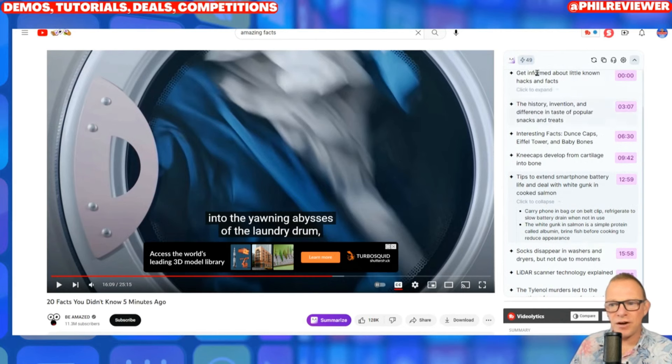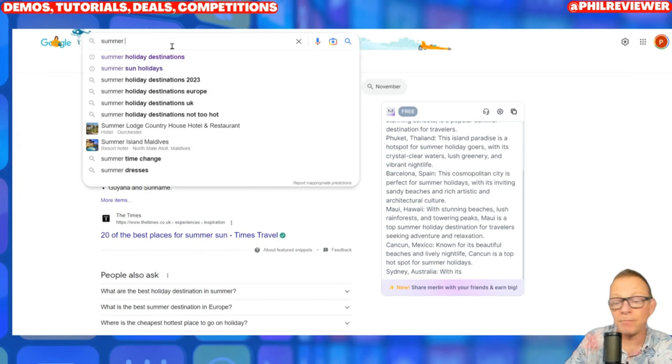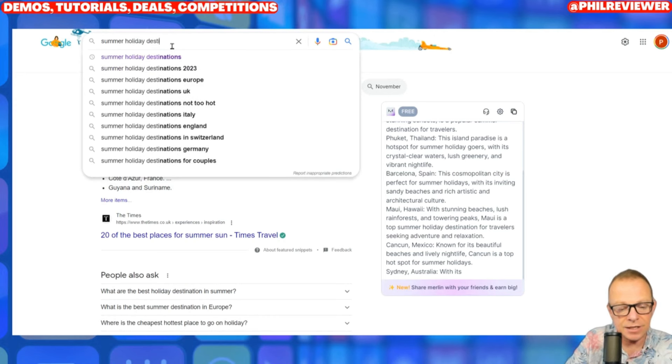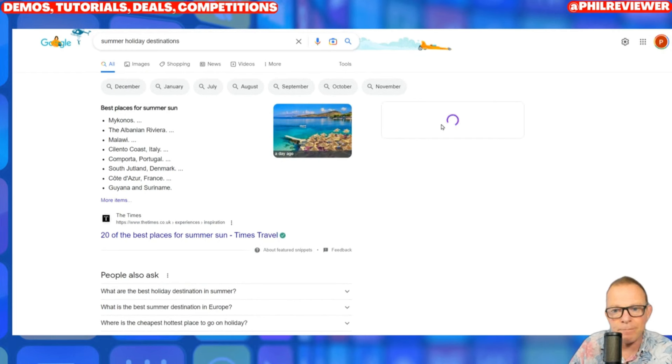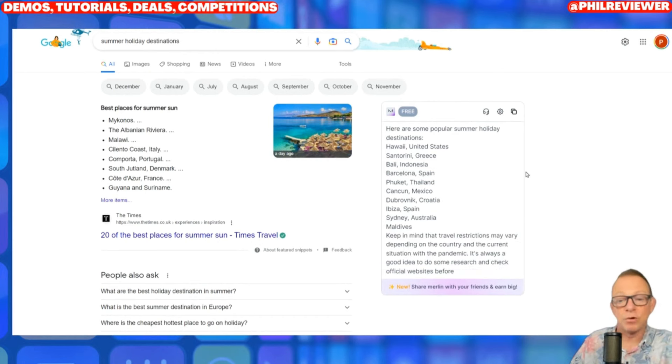So you can see that's useful — very quickly you could summarize the video and find the relevant bits of information for you to use. Now I jump over to Google and do a Google search for anything. I'm going to do 'holiday destinations' and press return. You can see the Merlin box is on the right-hand side. It is using ChatGPT but within Google — it's there because of the plugin and it will generate a ChatGPT answer.